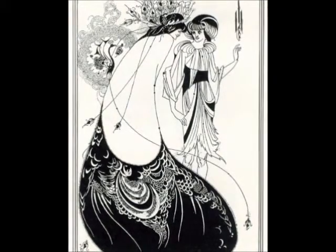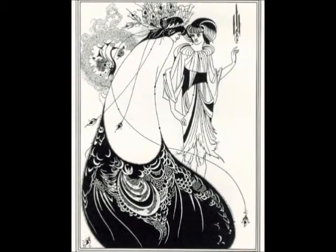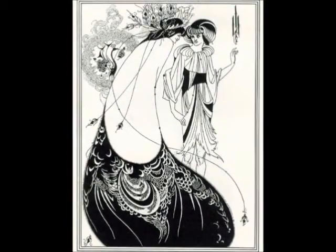Aside from obvious similarities, the pieces — both depicting two women — convey an underlying delicateness that makes them emanate a light, gentle aura to the viewer.